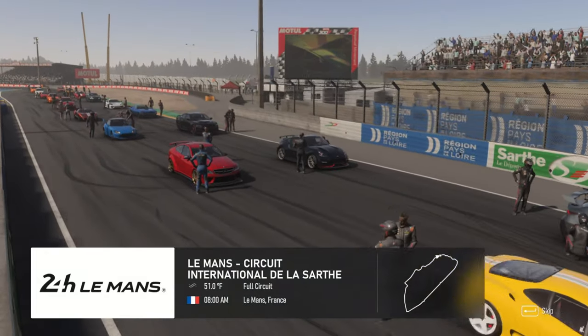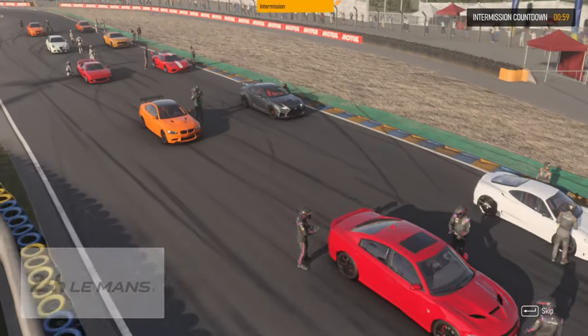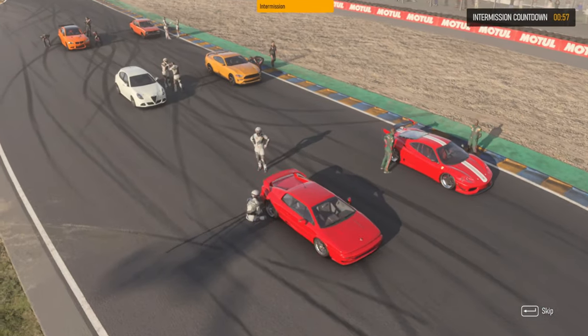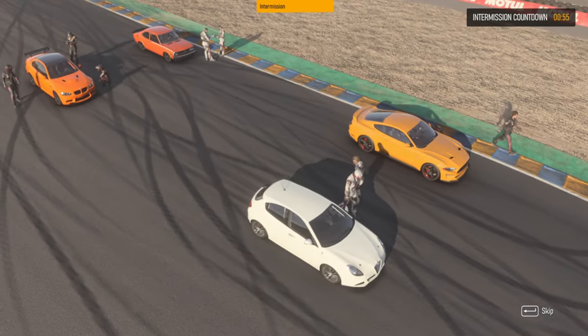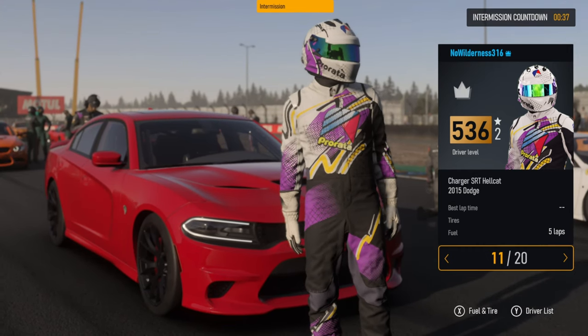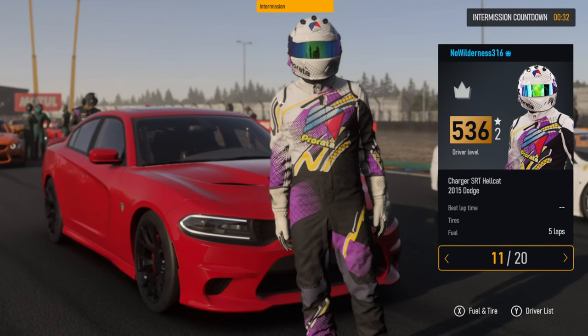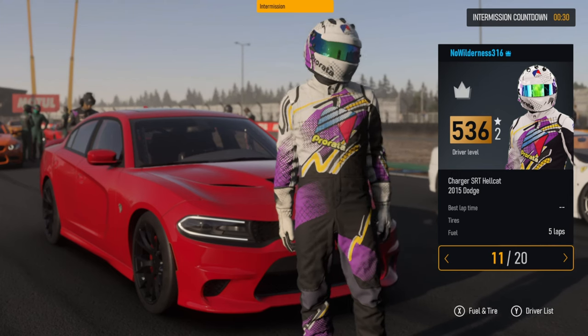We are back here at Le Mans in the eight-cylinder series, and we are in a Dodge Hellcat. We're going to see if it can actually do well in this class — it's not exactly the best for handling. If you enjoy the content, please like, comment, and subscribe. It all helps the channel. Thanks again. Let's jump into the first race and see how it goes.